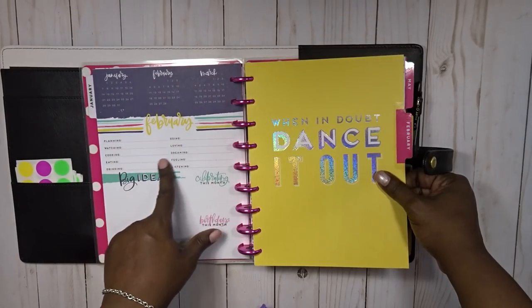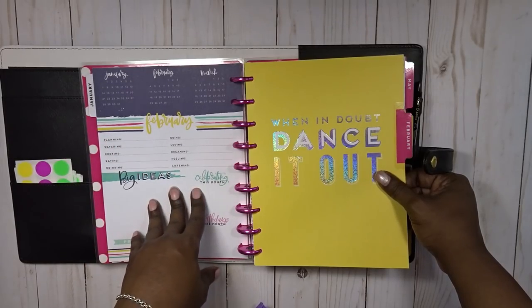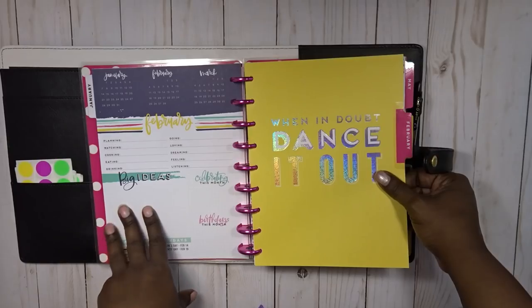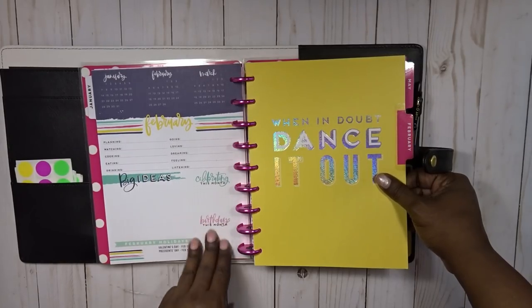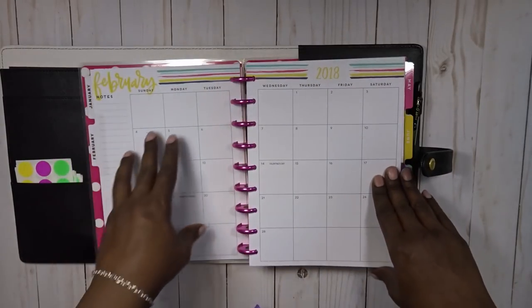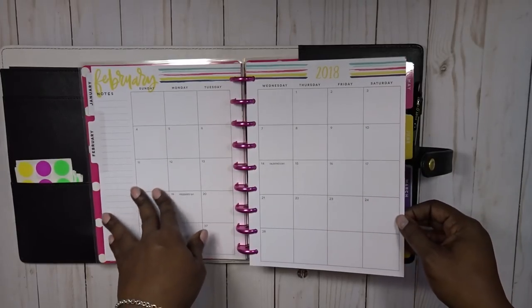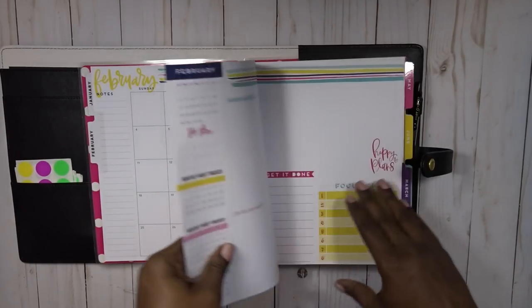Then it has this little planning, watching, cooking, eating, drinking section that I really don't use — big ideas, celebrating this month, birthdays this month. Since I'm using this for business I probably won't fill out any of that. Then here is the monthly calendar on two pages. It is a dated planner.